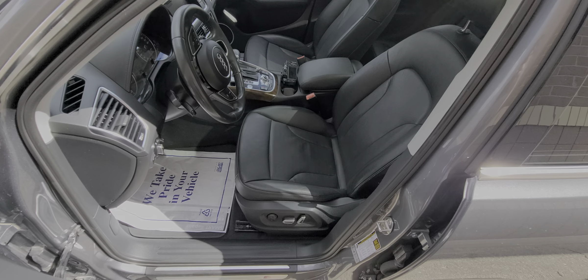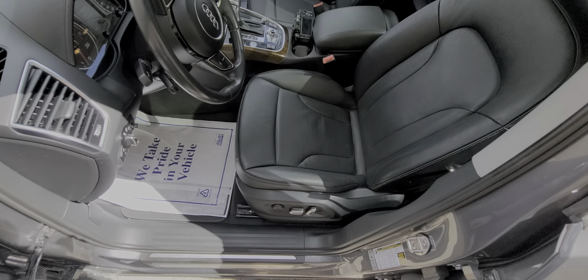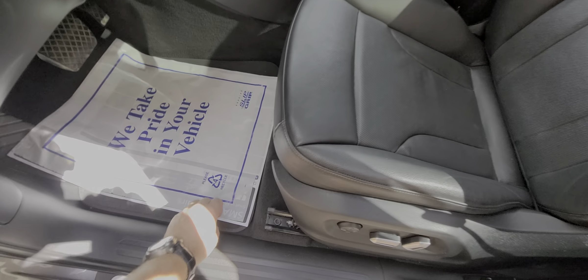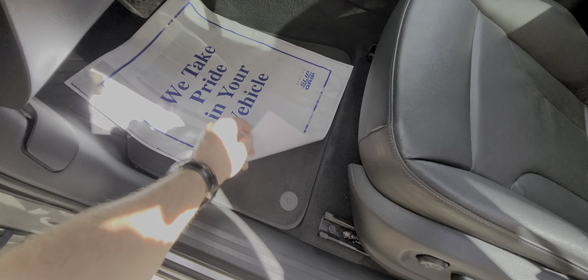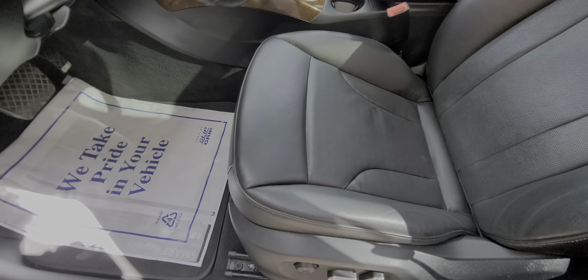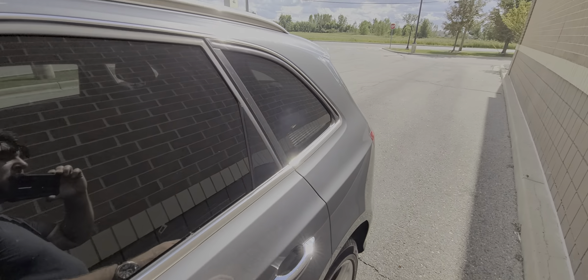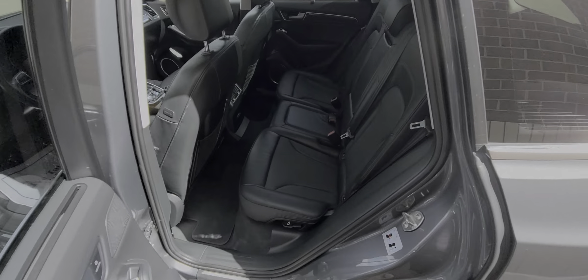The interior is absolutely spotless. On a scale of 1 to 10, 10 being brand new, this is a solid 9. Hardly any signs of wear or tear. Carpet is spotless, it is a non-smoker, and no pet hairs.